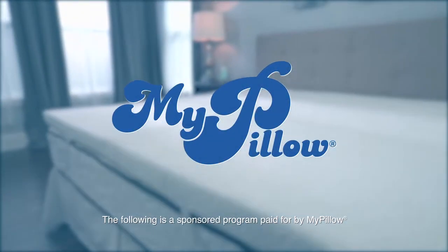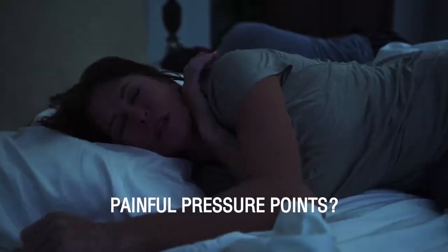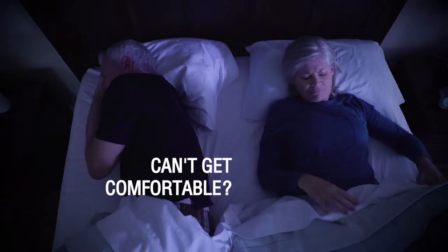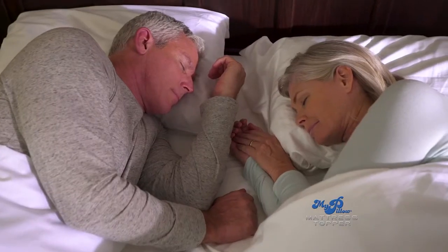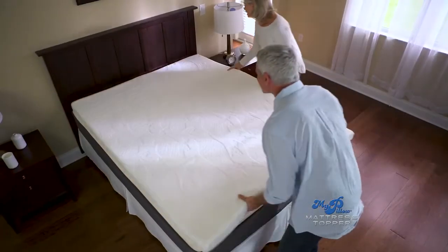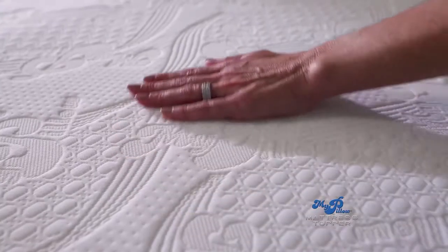The following is a sponsored program paid for by MyPillow. Do you find yourself sleeping too hot or too cold? Not getting the support you need to help relieve painful pressure points? Or struggling just to get comfortable? Then get ready for a revolutionary new sleep experience. Introducing the MyPillow Mattress Topper — the next generation in sleep innovation from the company that brought you the world's most comfortable pillow.